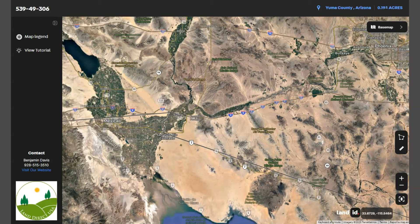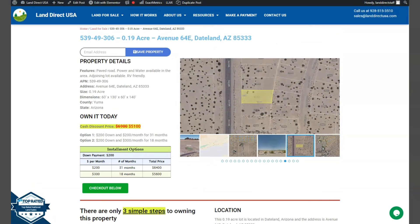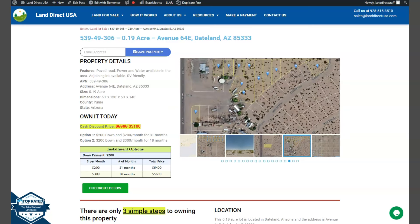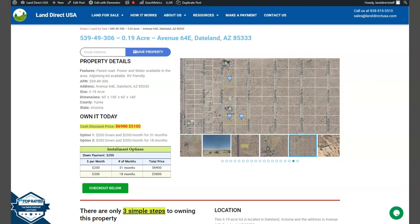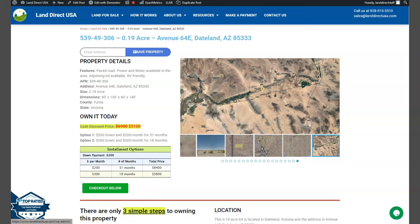If you're interested, it's available at landrecusa.com with a cash discount price of only $5,100. We offer seller financing with no credit check required. You just need to fill up the buyer's application form and put in a down payment of only $200 to reserve the lot. Or if you have any other questions, don't hesitate to call us at 928-515-3510. Thank you.